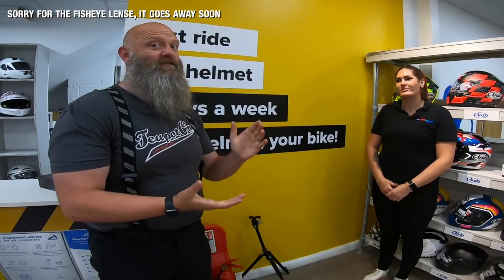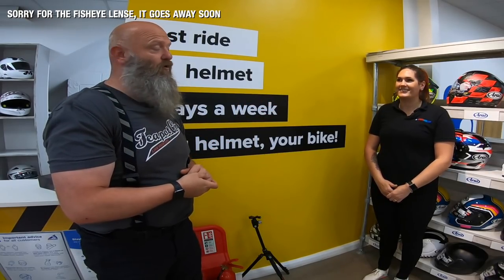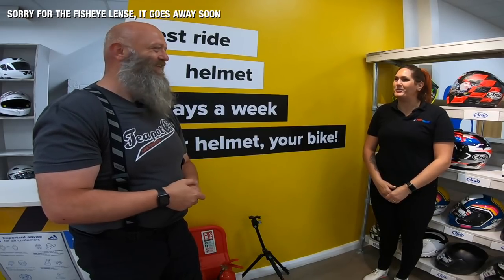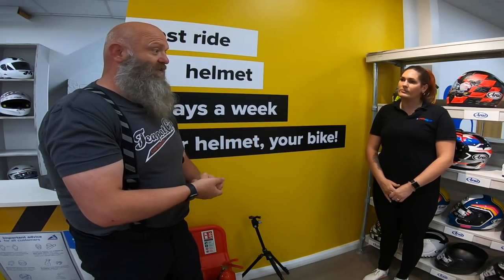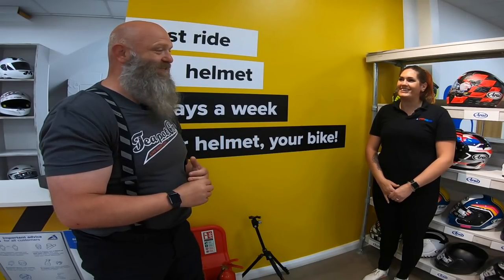We are doing the full customer experience here at the Sportsbike Shop in Leeds. Here's Stephanie, who's the manager of this store. This is sort of the first time on camera for Stephanie, so she's a wee bit nervous. You have very kindly agreed to let me go through the full customer experience here at the Sportsbike Shop.